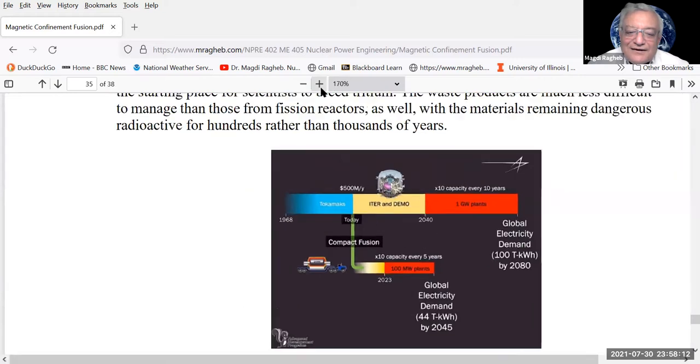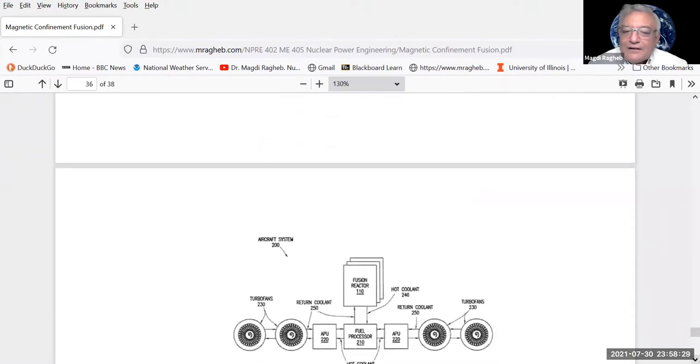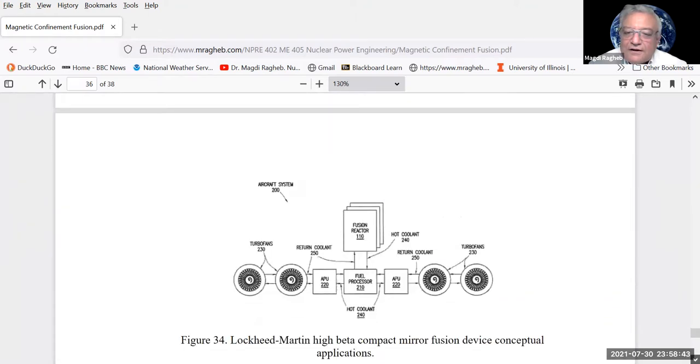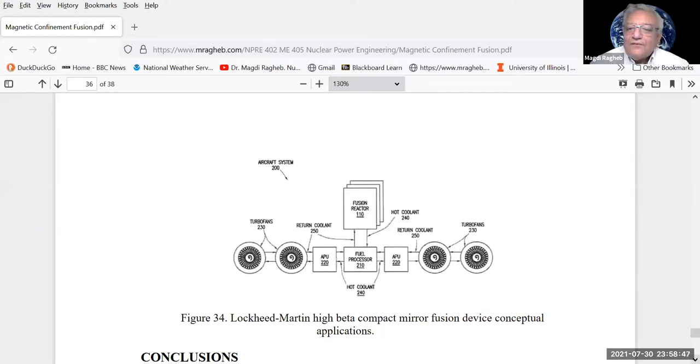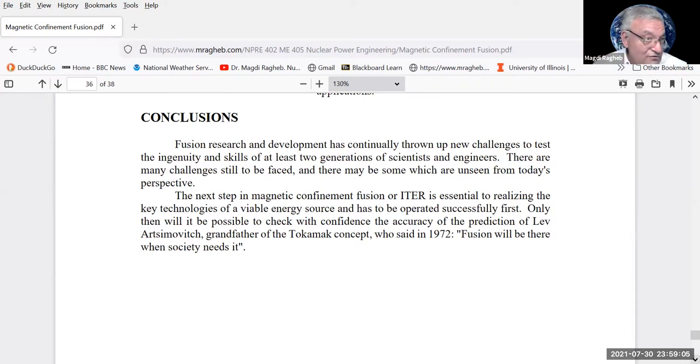We are pursuing fusion for an unlimited future energy supply — using the DD reaction, you're essentially burning deuterium extracted from ocean water, an unlimited energy supply. Alternatively, the D-³He reaction produces only charged particles, making it ideal for propulsion. Future missions to Mars or the asteroid belt may depend on developing propulsion using fusion or fission. Russian scientist Lev Artsimovich, grandfather of the tokamak concept, said in 1972: 'Fusion will be there when society needs it' — when fossil fuels run out or fission needs a safer long-term replacement.